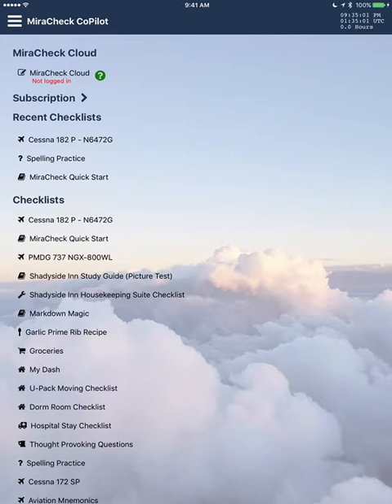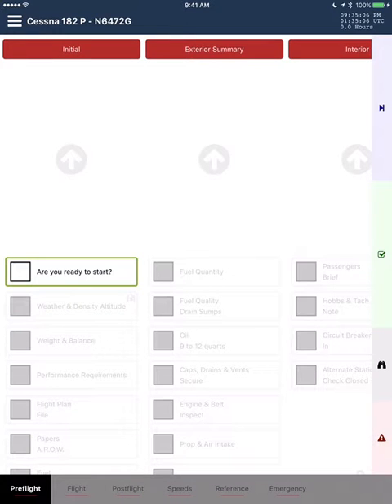Hello, I am your co-pilot Mira. Checklist for Cessna 182P, November 6472 Gulf. Pre-flight list, initial section. Are you ready to start?